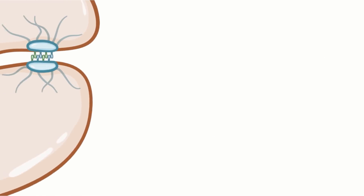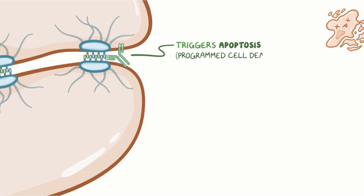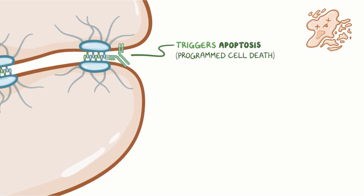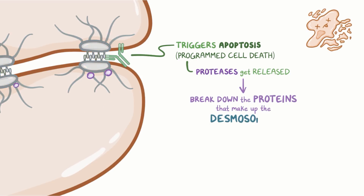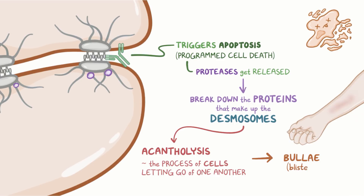When the IgG antibodies bind to desmogleins on the surface of cells, they trigger apoptosis, or programmed cell death. In that process, proteases get released, which are enzymes that break down the proteins that make up the desmosomes. The loss of desmosomes leads to acantholysis, which is the process of cells letting go of one another, and that directly leads to the formation of bullae, or blisters.